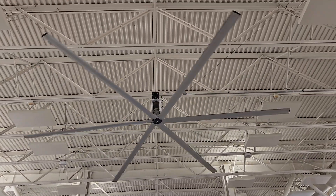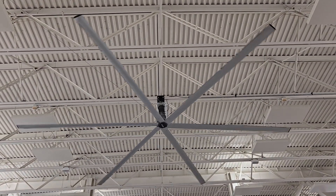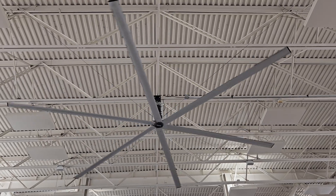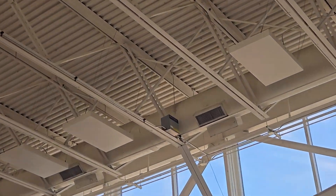Here's the second Macroair here, and again, the control right there.